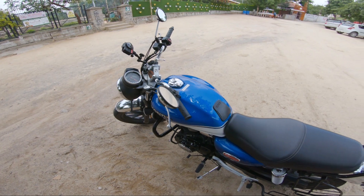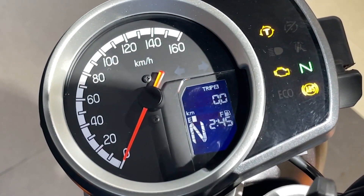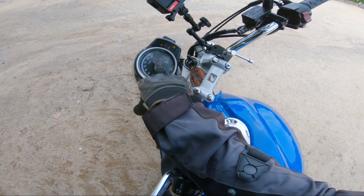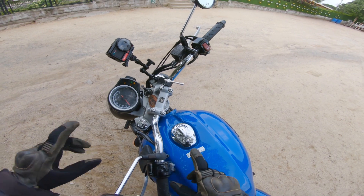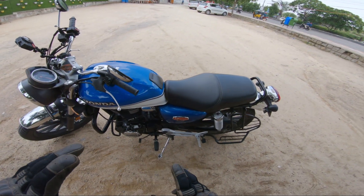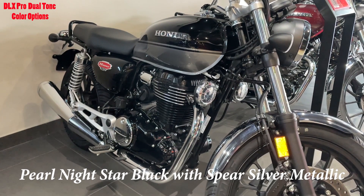On the highway, you are going to get a minimum of 40 km/l, giving a range of around 400–500 km very easily. The instrument console is all analog — you get the speedometer, clock, fuel indicator, and gear position indicator. You also get Honda Selectable Torque Control. The DLX Pro comes in dual tone with three color options, while the DLX comes in a single tone.